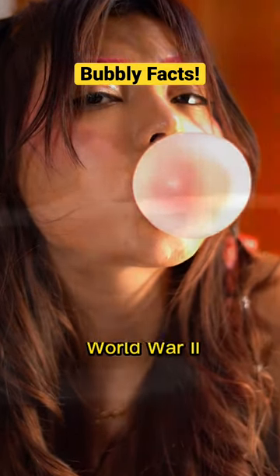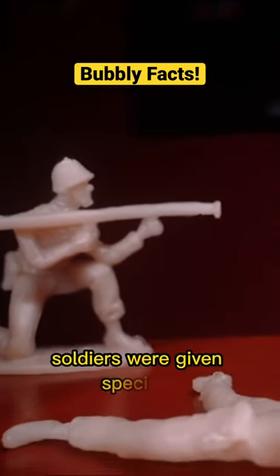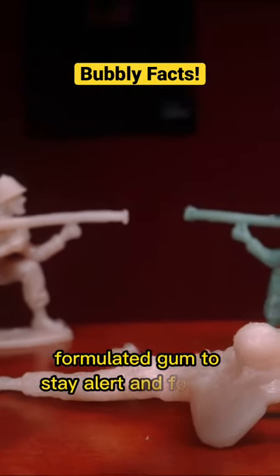Gum played a crucial role in World War II. Soldiers were given specially formulated gum to stay alert and focused.